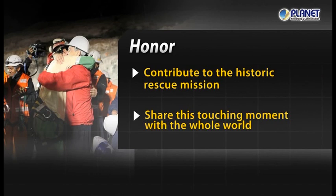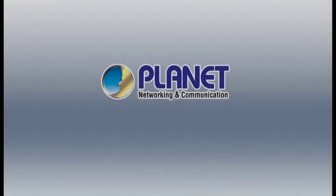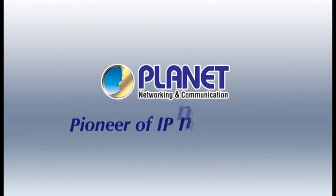Planet Technology is your trustworthy partner. Planet Technology, pioneer of IP innovation.